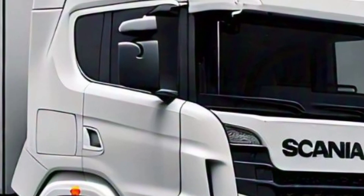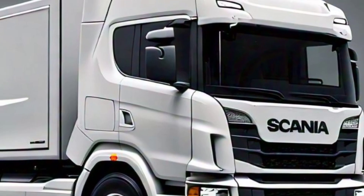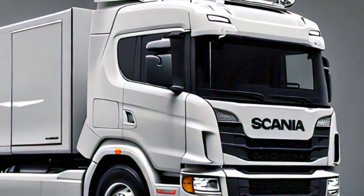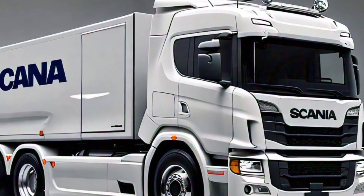If you found this overview helpful, don't forget to like, subscribe, and hit the notification bell for more truck reviews and industry insights. Let us know in the comments what you think about the new Scania truck and what features you're most excited about.